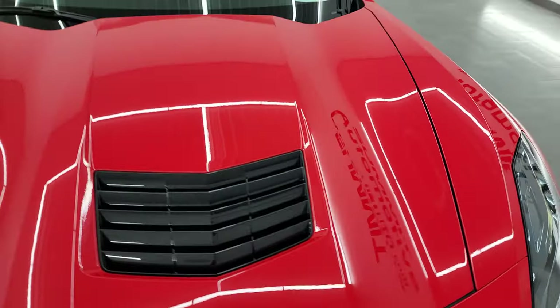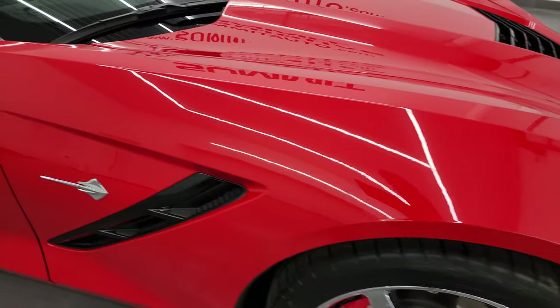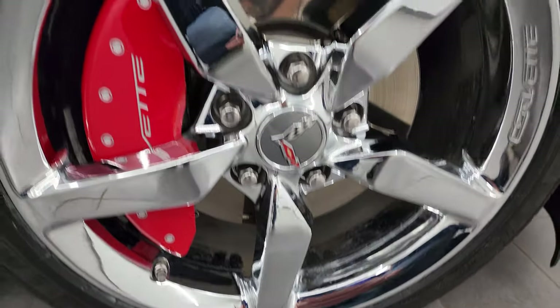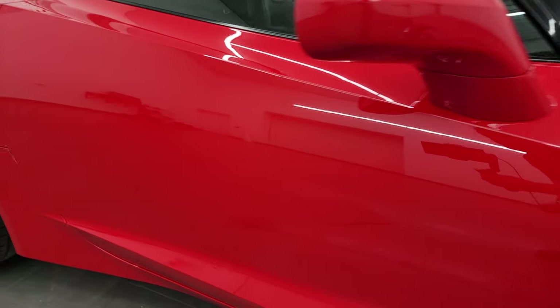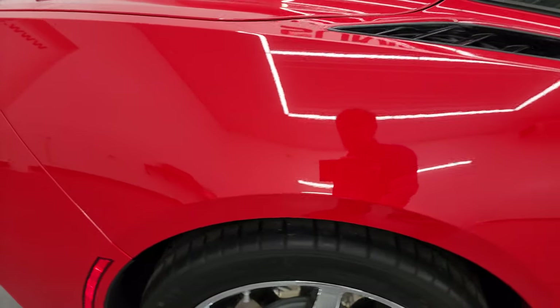Hood is in fantastic condition and the passenger side front fender is in great shape too. Passenger side front wheel is in nice condition as well, and as you go down this side of this 2015 Chevy Corvette, take note of how clean that body is, how reflective and mirror-like that paint is.